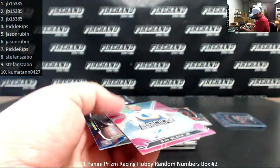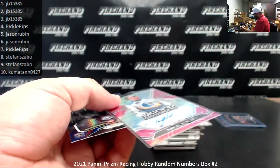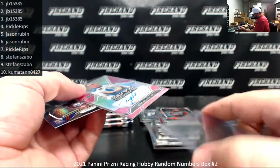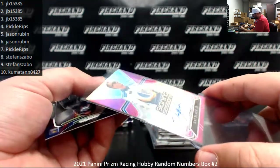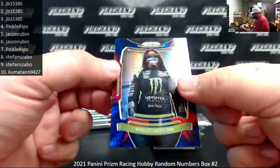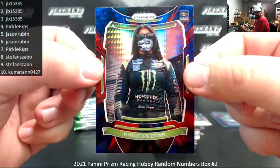From what one of you guys told me, pretty much all the autographs in Prism Racing are on card, with the exception of Haley Deegan's which are on sticker. That's what you guys told me, and the very small sample size I've opened has brought that truth to light. Speaking of Haley Deegan, there's a Red and Blue Hyper.